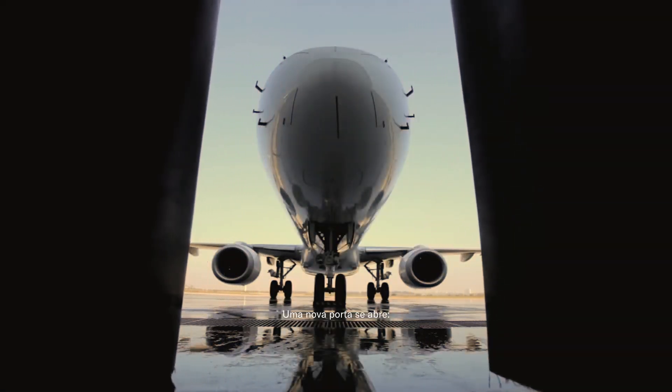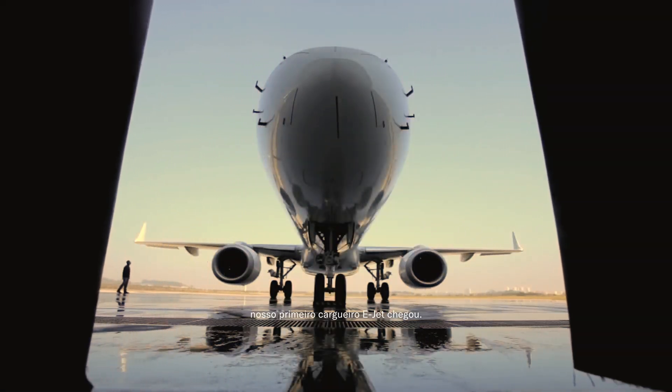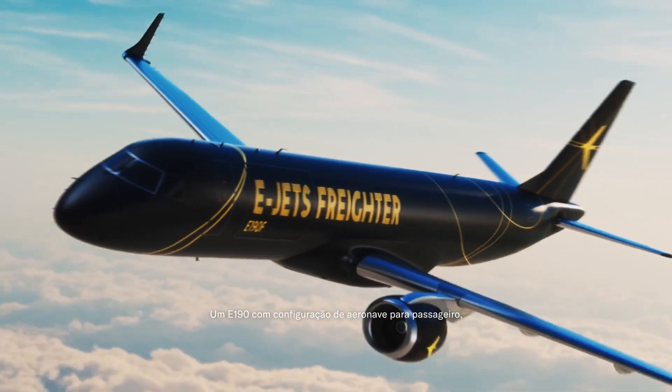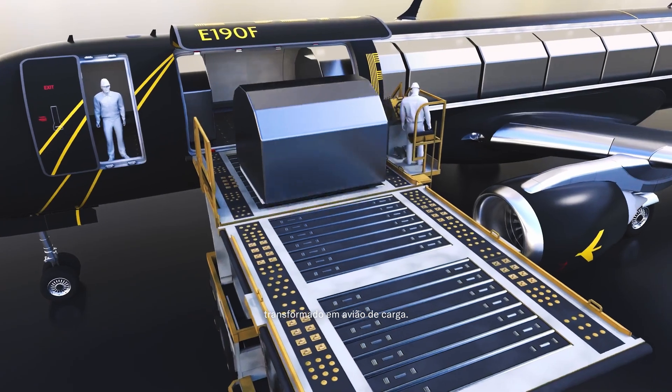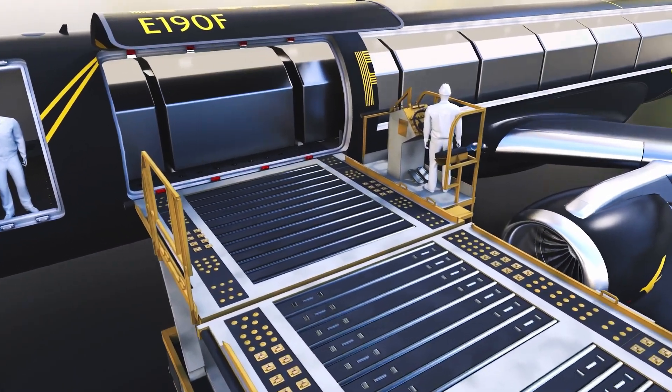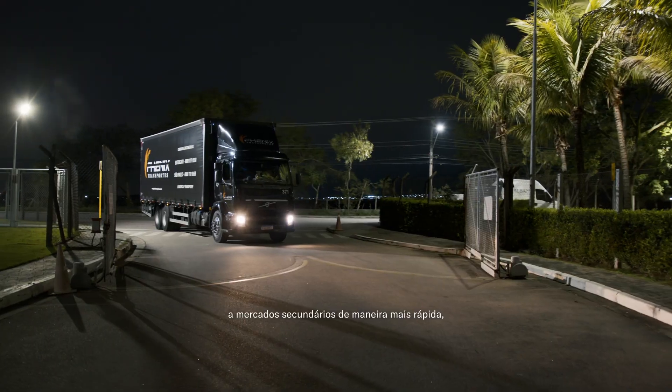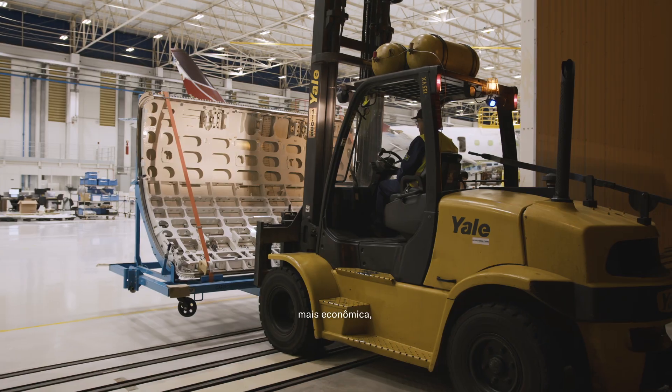A new door is opening. Our first E-Jet freighter is here — an E-190 transformed from passenger to all cargo configuration. A new E-Jet to meet the growing demand for e-commerce, to get goods to secondary markets faster, more economically, more efficiently.